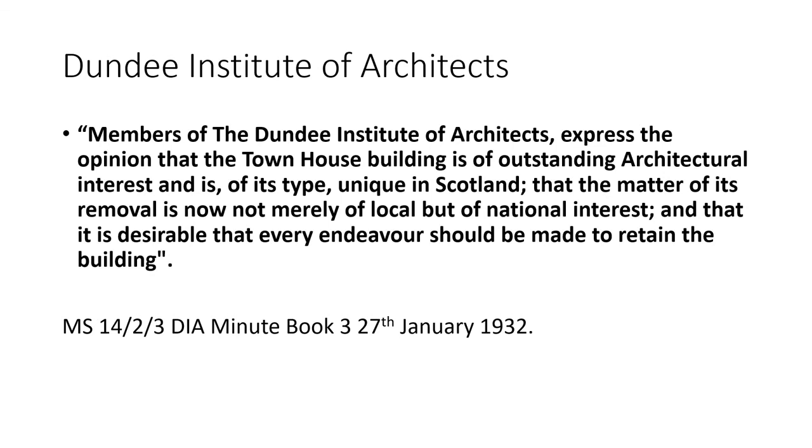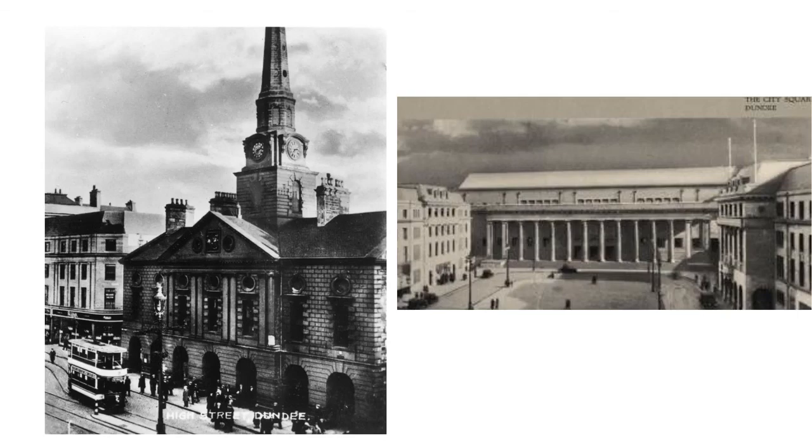The debate happened on the 28th of January 1932 at the council and was heavily lost by the supporters of the townhouse. Only six councillors backed retention, Lord Provost Johnson being one of them. Some of those who did back retention did so not on architectural merits but because they felt there could be legal complications. One issue was that we didn't have a listing system quite as we have today, but there was an ancient monuments board and the Department of Works, who were supposed to look after ancient buildings and didn't want the townhouse demolished. The council was able to argue, however, that by having already started taking down the spire, the building was no longer in its original state and they could therefore proceed to demolition. The Ministry of Works admitted it was powerless to stop it.